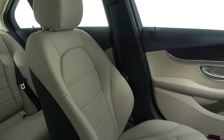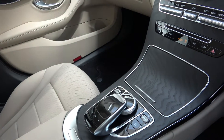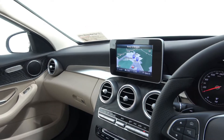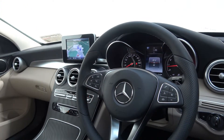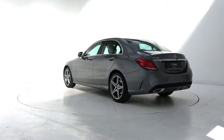The interior features beige leather with black ash wood trim, electrically adjustable heated front seats, satellite navigation with touchpad, reversing camera, dynamic drive select, Bluetooth connectivity, multifunction leather steering wheel, keyless ignition and cruise control.